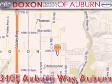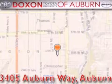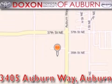Dachshund Toyota of Auburn is located at 3405 Auburn Way in Auburn. Satisfying customers for over 80 years.